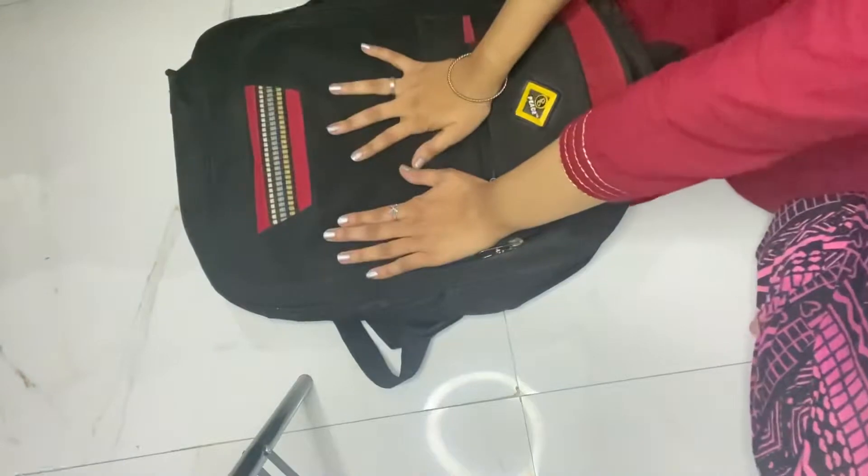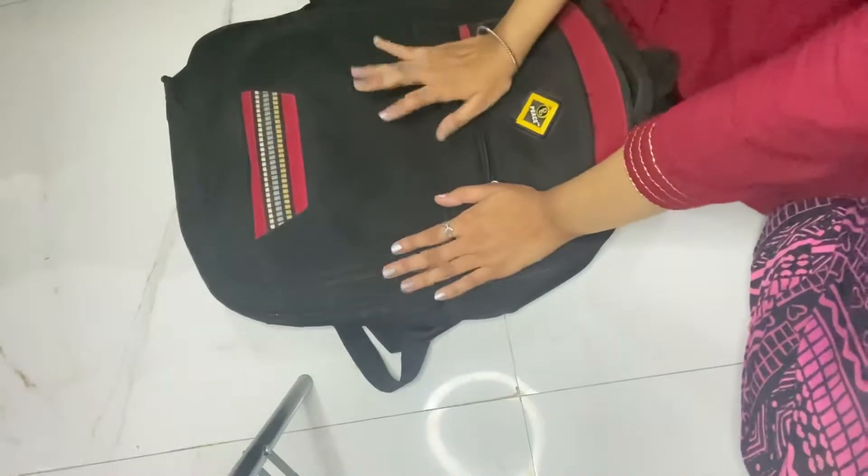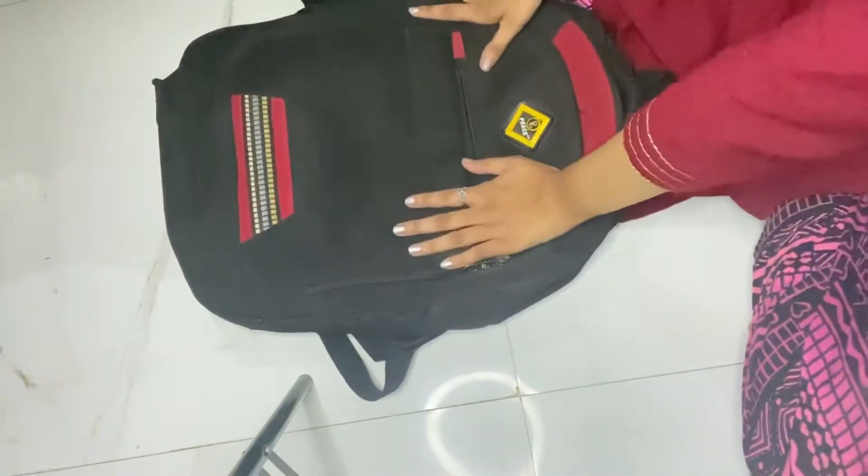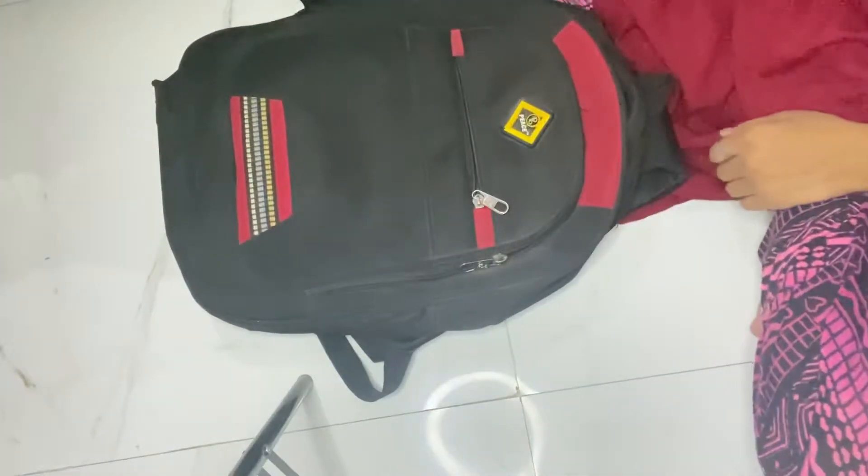The first thing — a bag. I am going to take this bag because I only have two days, so I don't need much. My entire things will fit in this bag.